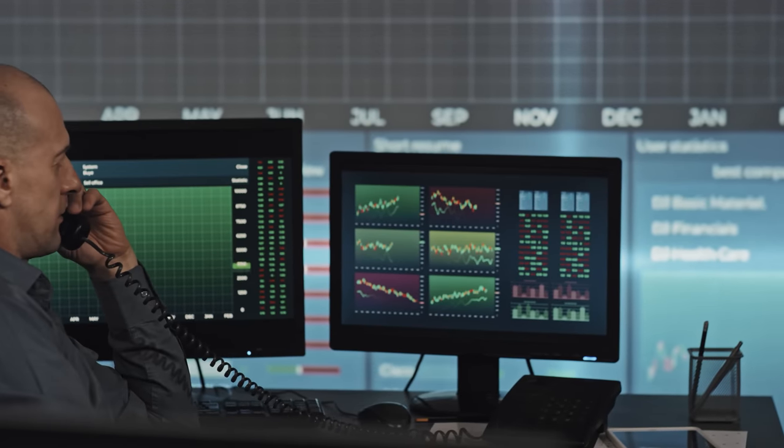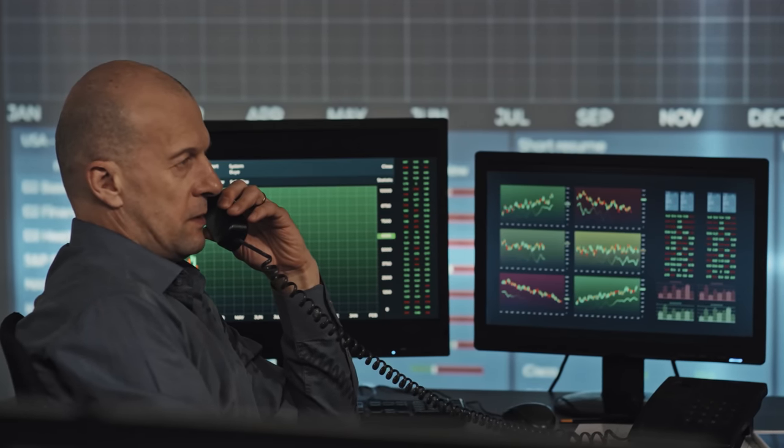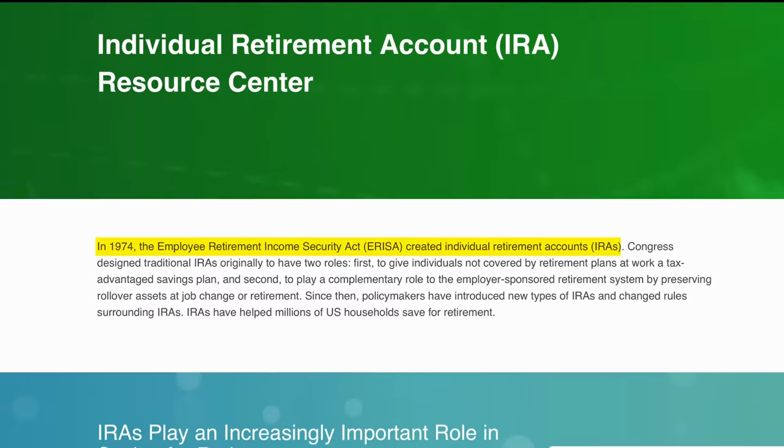With a brokerage account, though, they will watch what happens inside the account. You put money into a brokerage account, then you buy stocks, ETFs, mutual funds — the value goes up and you sell. Suddenly you've got a capital gain that you have to pay taxes on. If instead you buy something that drops in value, now you have a loss to potentially offset any gains. So the IRS doesn't care what money goes in and out of a brokerage account, but they do care about any gains that take place inside that account.